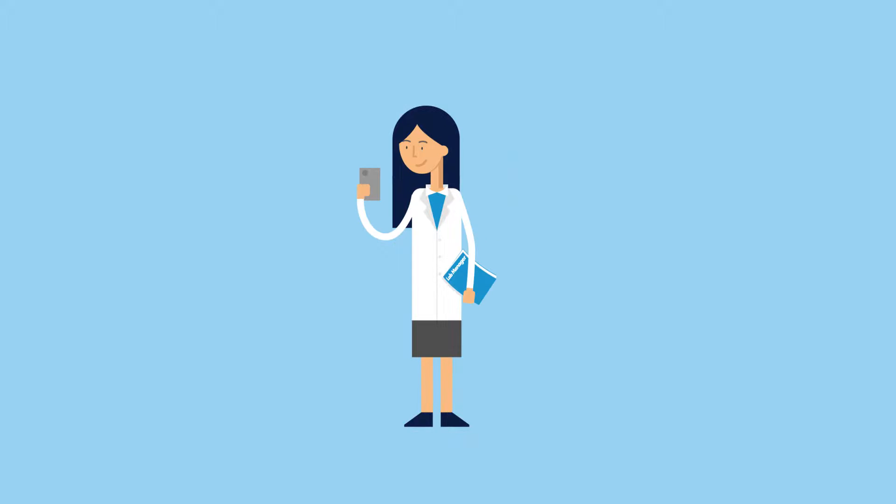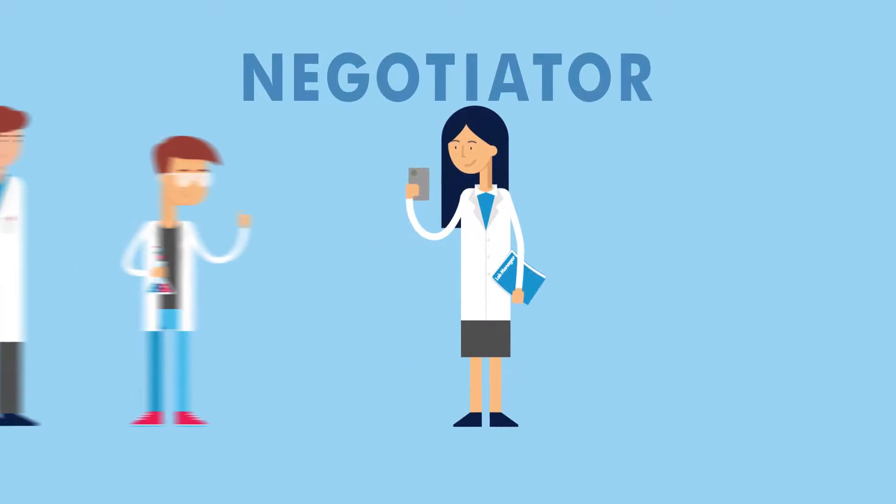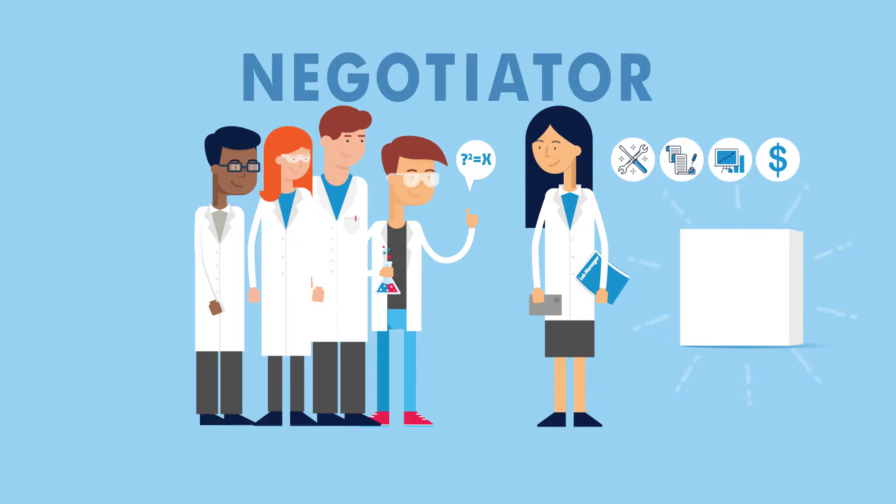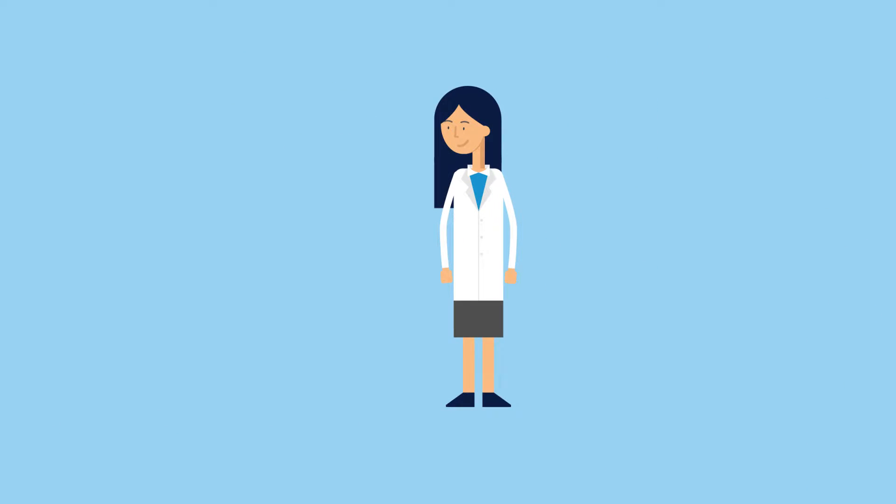As a lab manager, Linda has to be a master of negotiations. When balancing the wants of her team with the products available, she has to consider cost, budgets, warranties, service agreements, and negotiate a deal that provides the best return on investment. In the end, Linda makes the final decision.